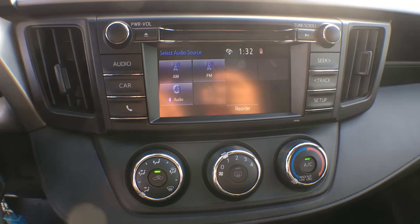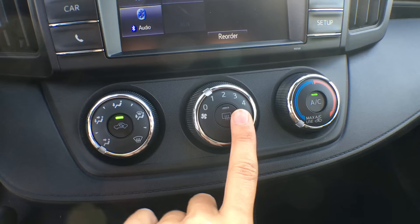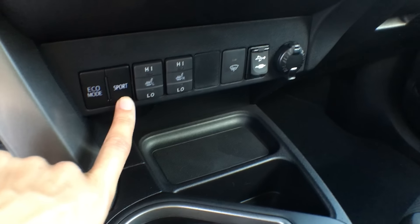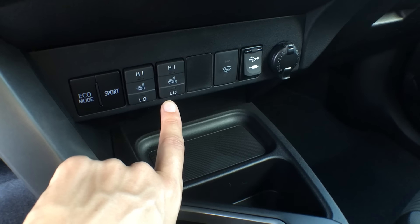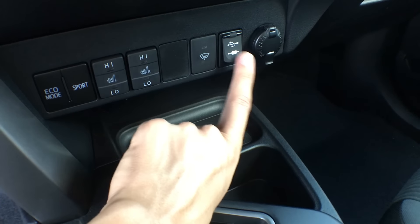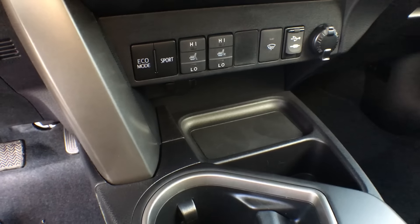Just underneath this wonderful entertainment system, we have our air control — everything is through these big knobs, very simple to use, and all the centers are little push buttons. Just underneath our air control, we have all sorts of buttons: our drive modes, eco as well as sport mode, heated seat controls for the driver and passenger — both with high and low settings. We have our windshield wiper de-icer, USB input, auxiliary input, as well as a power outlet. And there's actually a second power outlet hiding just down here as well.